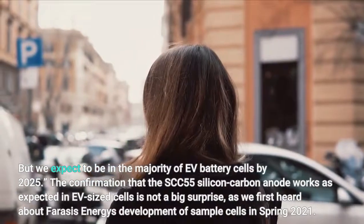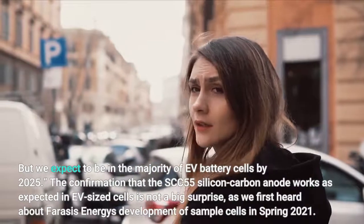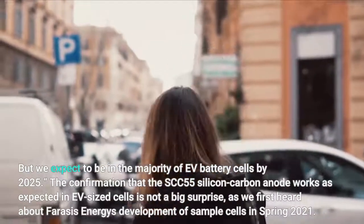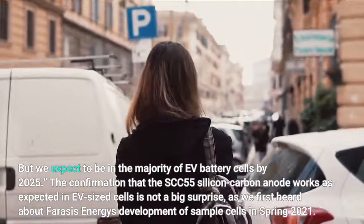The confirmation that the SCC-55 silicon carbon anode works as expected in EV-sized cells is not a big surprise, as we first heard about Ferrasi's Energy's development of sample cells in spring 2021.